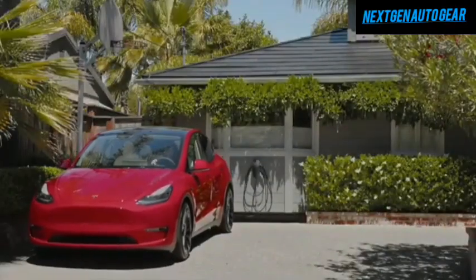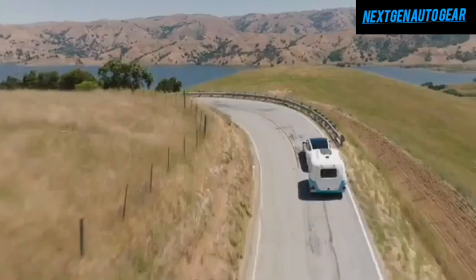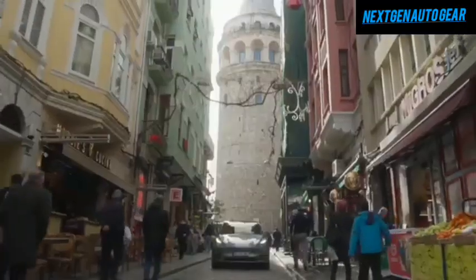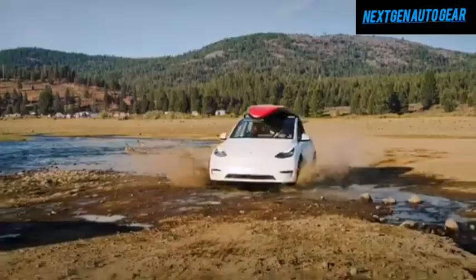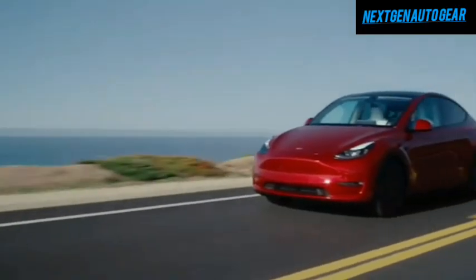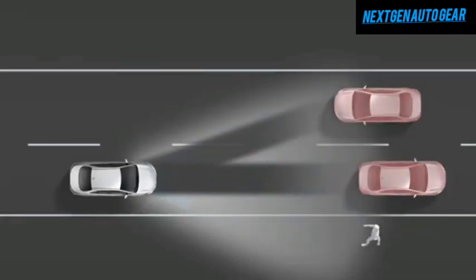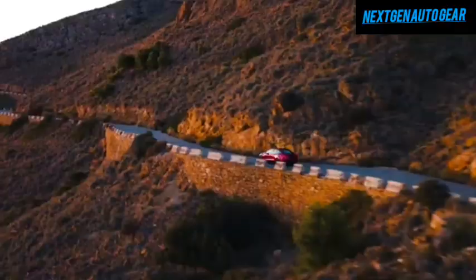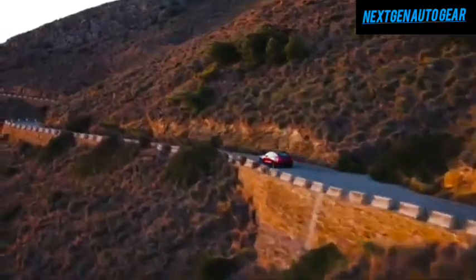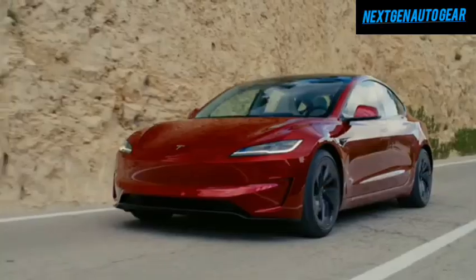Tesla is still on track to deliver more affordable vehicles starting in the first half of 2025. Affordability is not just an option — it's a necessity for most consumers. Tesla understands this and is working tirelessly to lower costs, ensuring more people can buy their cars. This commitment is most evident in their latest model, the 2025 Tesla Model Y Juniper, which has officially been revealed, turning heads primarily because of its groundbreaking price tag of under $31,200.